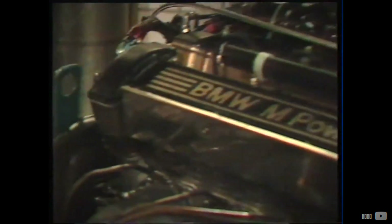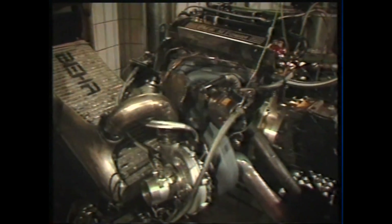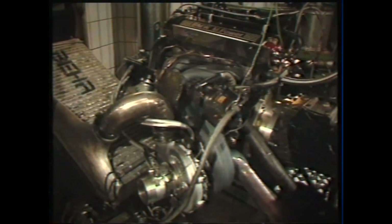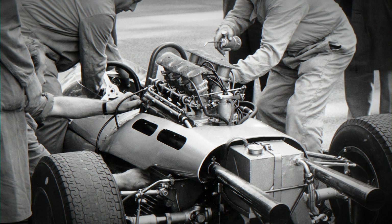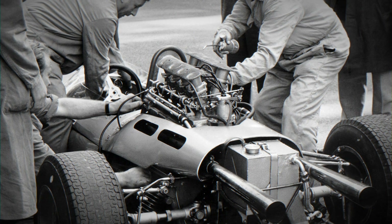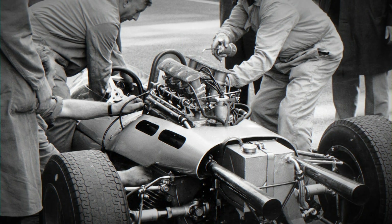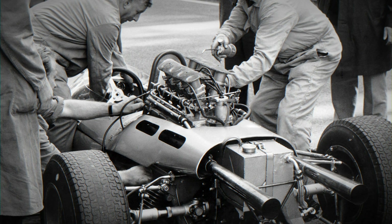The BMW F1 engine has been talked about extensively and every gearhead should know it by now. It was based on an ordinary M10 road car engine. What is not often mentioned is a part of the history where Ludwig Apfelberg and his incredible radial valve arrangement influenced many others and fueled BMW's entry into motorsport. It was a 4-cylinder Formula 2 engine that looked like a V8, but its complexity and expense meant it had minimal impact, and a conventional head eventually killed it.